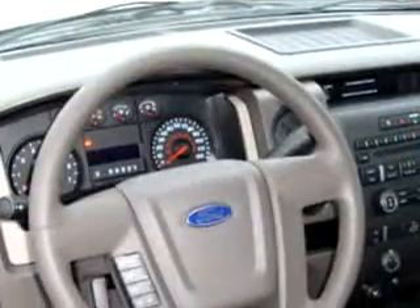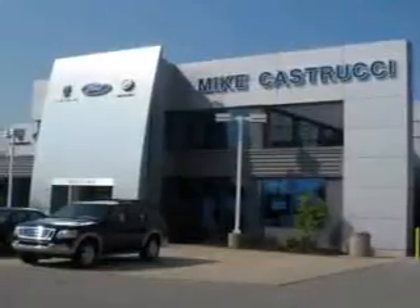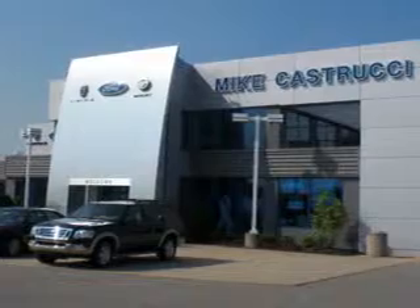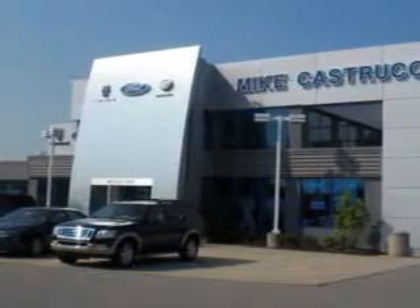Get where you need to go in this 2010 Ford F-150 XL. See us at Mike Castrucci Ford Lincoln Mercury of Alexandria today. Remember the name — that's Mike Castrucci for selection and savings and easy automotive credit. Open seven days a week.